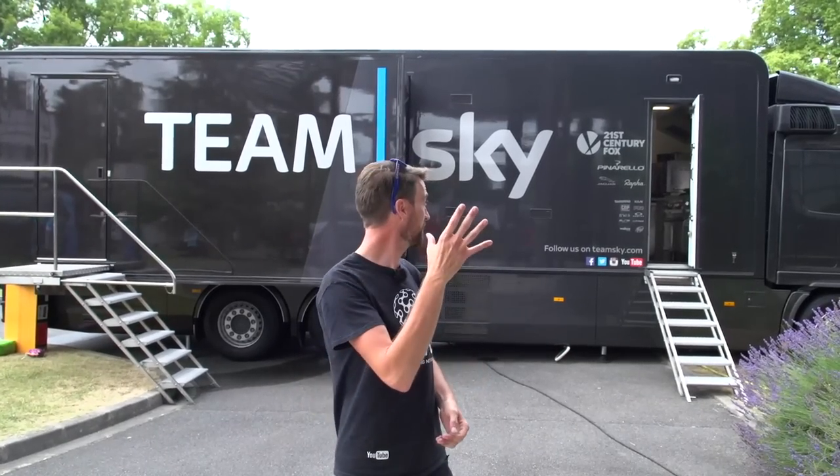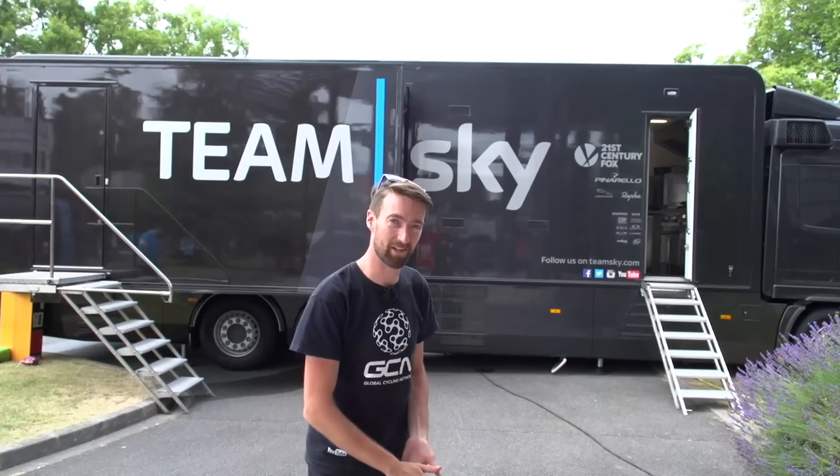Hot on the heels of our very own Matt Stephens visiting the Bora Argonne kitchen at the start of the Tour de France, I'm now going to go into the Sky Kitchen. Quite ironically, since the Bora one went up into the sky, this one is very firmly on the ground, which I'm quite happy about. Come on, let's go and take a look.